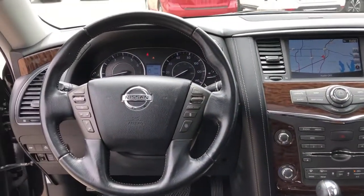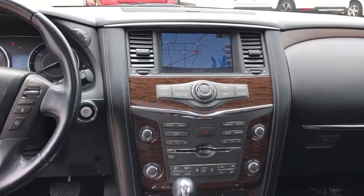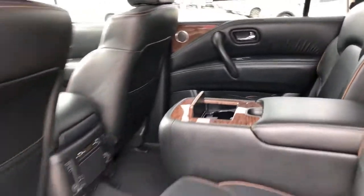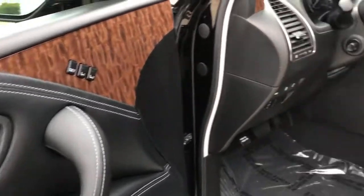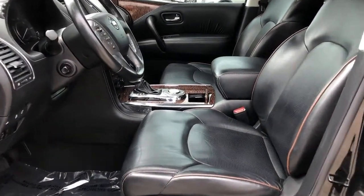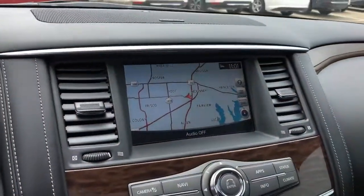Feel prepared for whatever the road has in store in this bold and beautiful Armada. Treat yourself to a test drive today. Our staff will toss you the keys and give you an outstanding customer experience. Peace out.